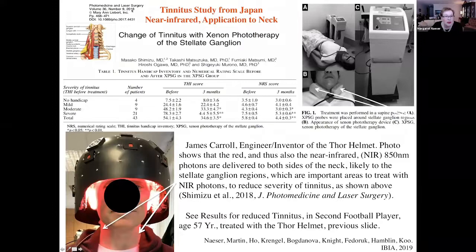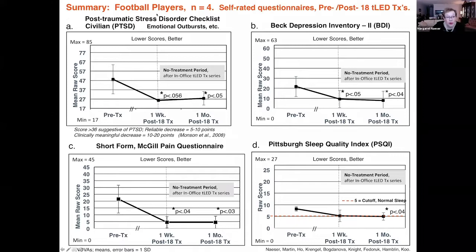He had a great reduction in tinnitus — something we had not expected. There is a paper published from Japan in 2018 showing that if you deliver near-infrared photons to the sides of the neck, treating the stellate ganglion, there can be improvement in even severe tinnitus. Before treatment, the average tinnitus handicap inventory score was 78, and after three months of treatment it was 4.4. Looking at our photographs, we can see that with this Thor helmet we're actually delivering red photons to the sides of the neck.